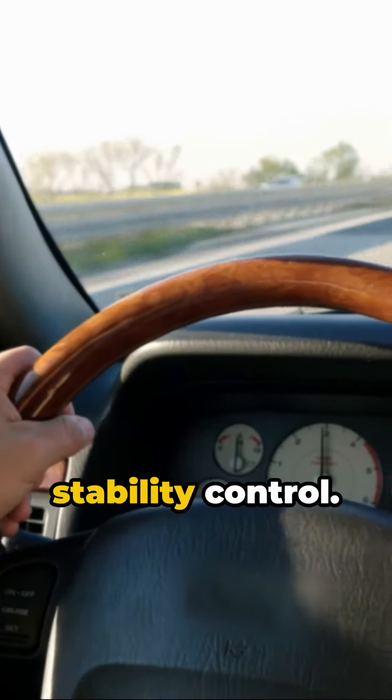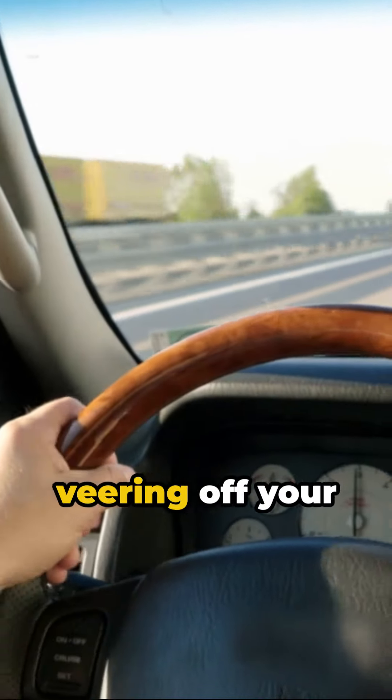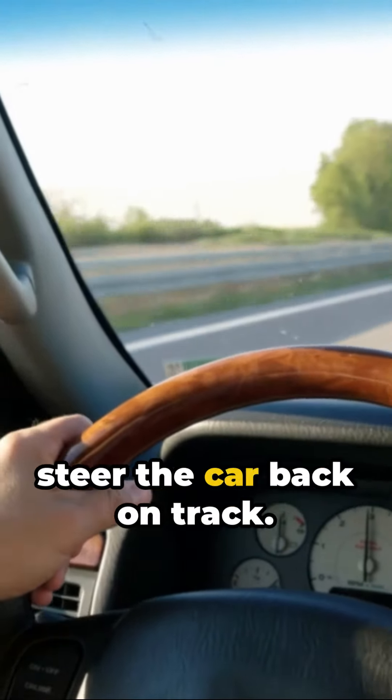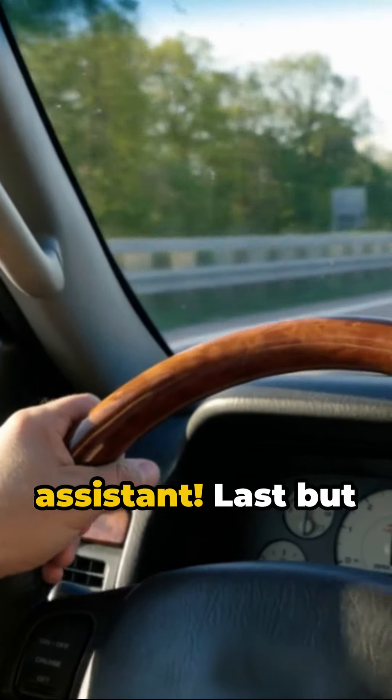Moving on, we have the electronic stability control. This lifesaver detects when you're veering off your intended path and automatically applies the brakes to help steer the car back on track. It's like your personal driving assistant.